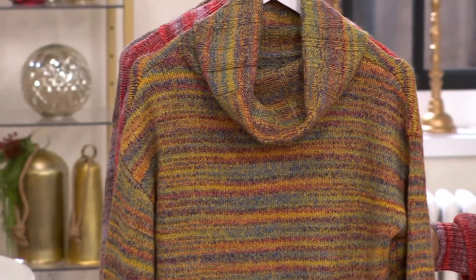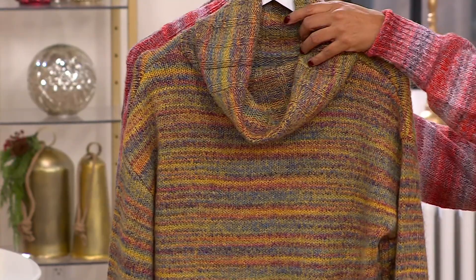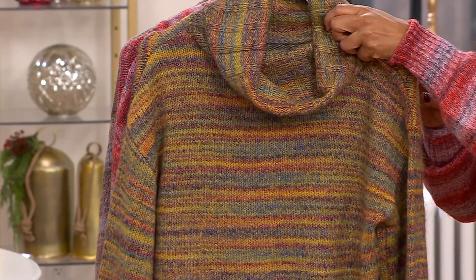Sizing runs extra extra small through 3X. It's machine washable and tumble dry. And this colorway is what we're calling the multi-spice.